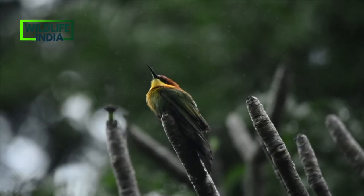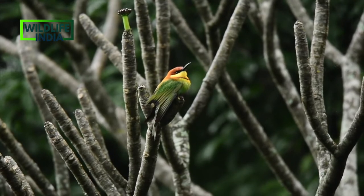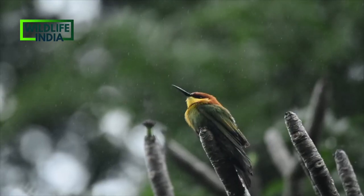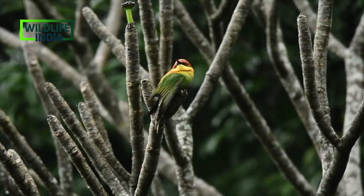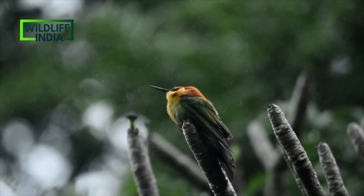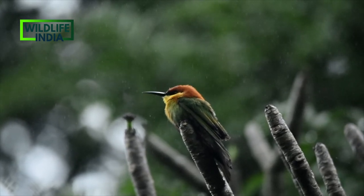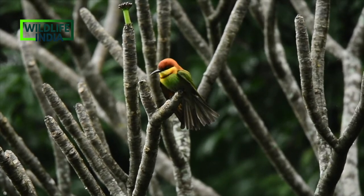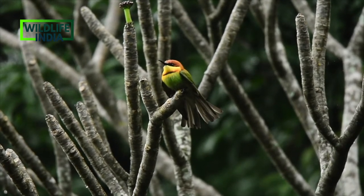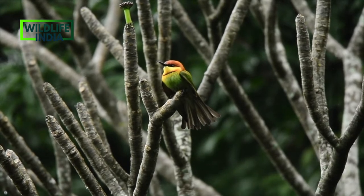On this rainy day, the beautiful rainy background makes the chestnut-headed bee-eater look even more beautiful. This is a bird that breeds in subtropical open woodland, often near water, and is most common in highland areas. As the name suggests, bee-eaters predominantly eat insects, especially bees, wasps, and hornets.